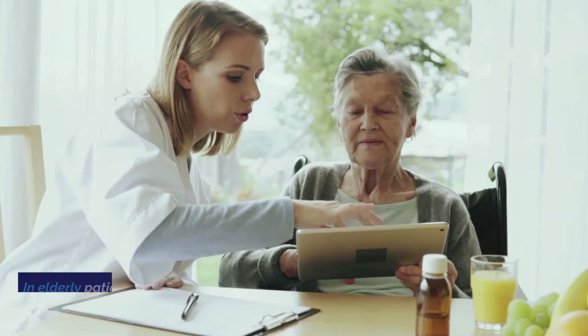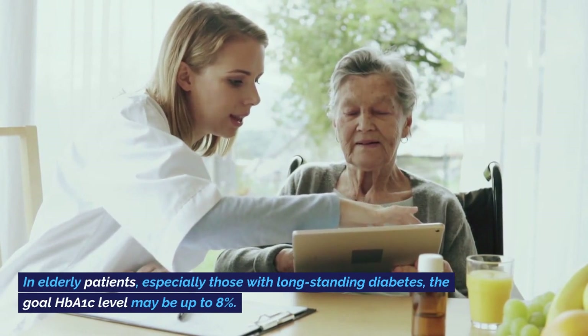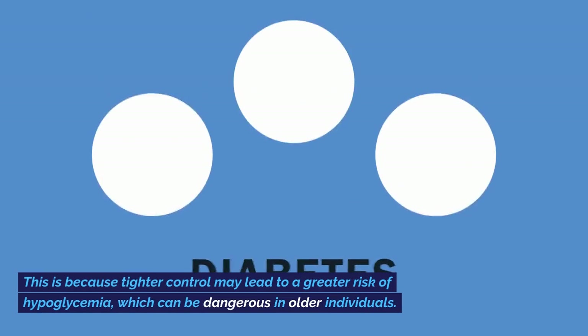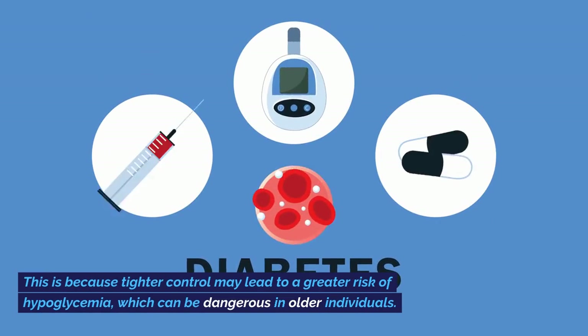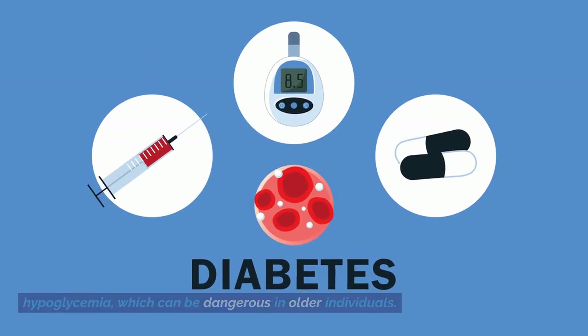In elderly patients, especially those with long-standing diabetes, the goal HbA1c level may be up to 8%. This is because tighter control may lead to a greater risk of hypoglycemia, which can be dangerous in older individuals.